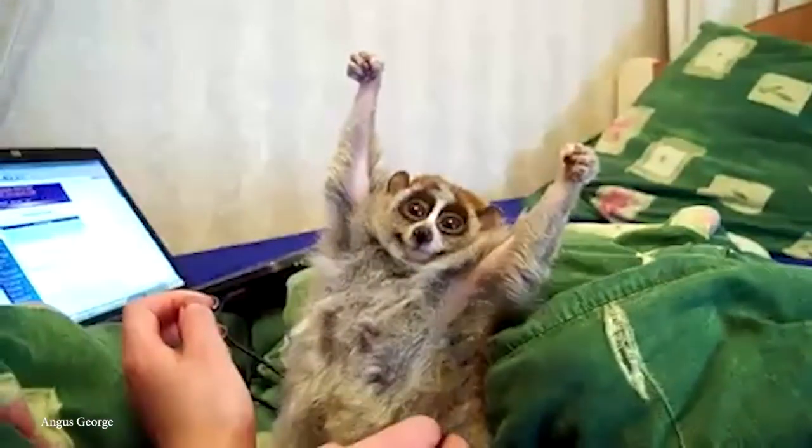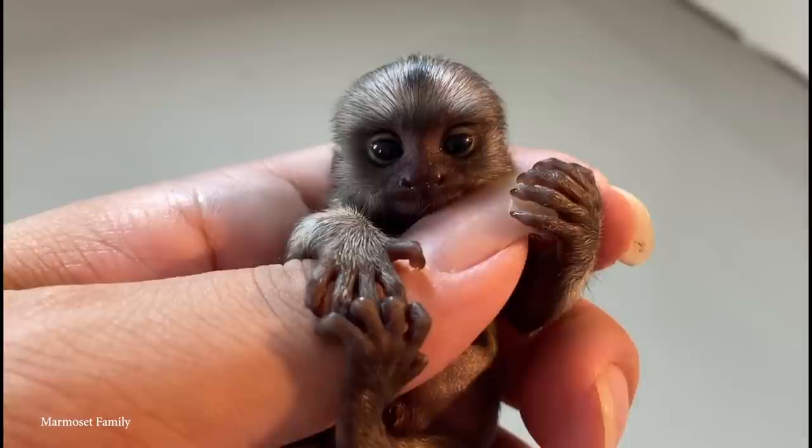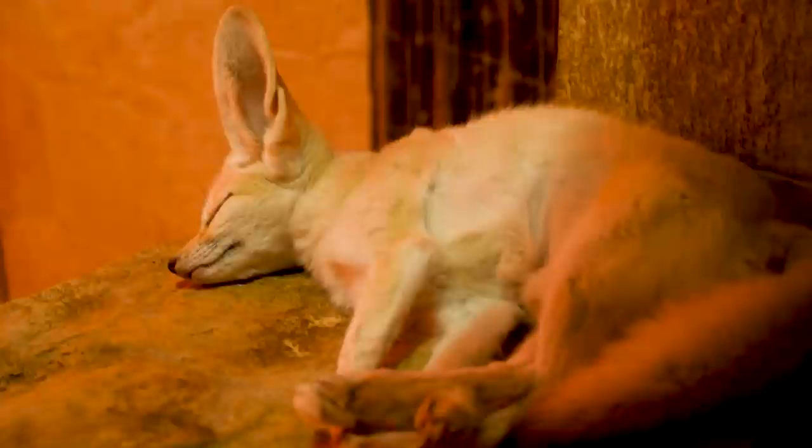Scientists estimate there are as many as 8.7 million different species of animals on our planet, from the tiniest insects to the largest mammals. There's no denying, though, that there are some species that are far more appealing to humans than others, like fluffy cats and bushy-tailed dogs.